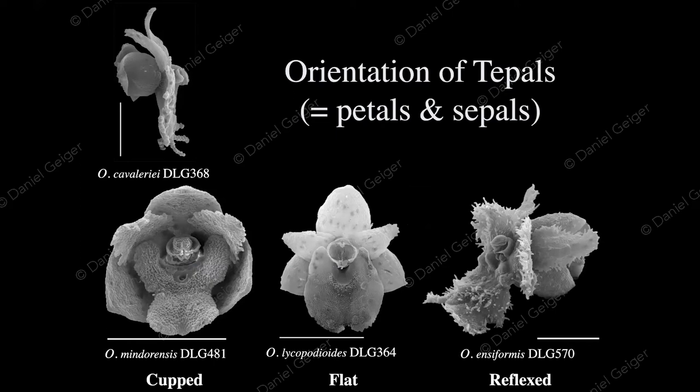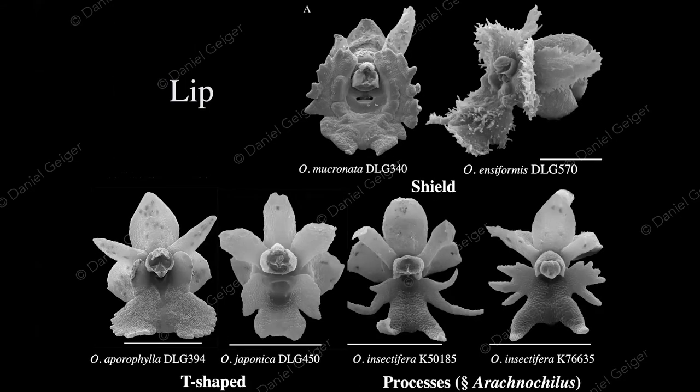Looking at the morphological diversity of flower arrangement: petals can be cupped, rather flat, or reflexed — pointing backwards. The lip itself can be like a shield, extending past the column on top; T-shaped; or with all sorts of interesting processes. In the bottom right, two flowers from the same species look quite different — a good indication of intraspecific variability. In particular, looking at the two processes on either side of one flower, they are very different — variability on one and the same flower within one species.